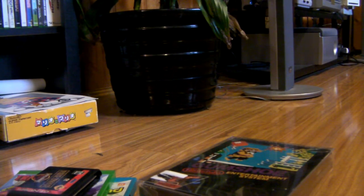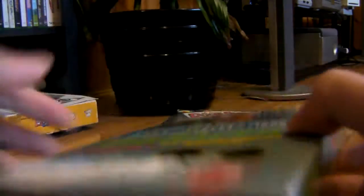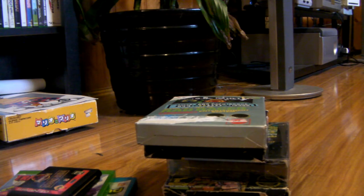Next up, Roger Rabbit — it has a box but no manual, so ten dollars if anyone wants that. After that is Rad Racer for the NES, complete in box with the styrofoam and a little 'subscribe to Nintendo Power' insert. It says there are 3D glasses but there are none inside. Box has some cosmetic damage. Asking 25 dollars for Rad Racer.